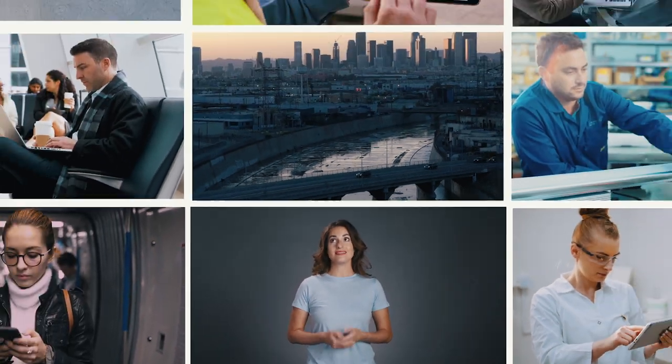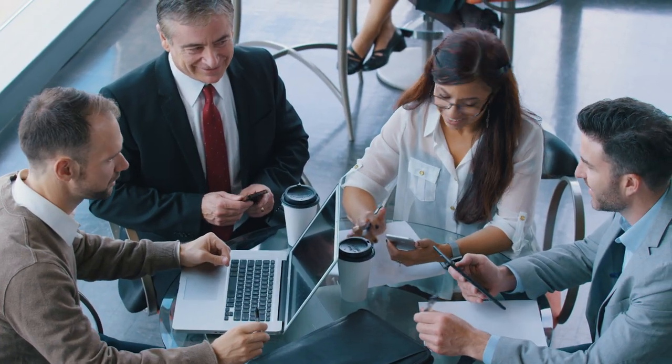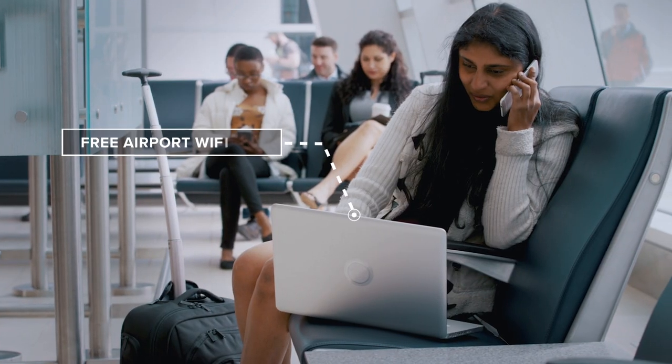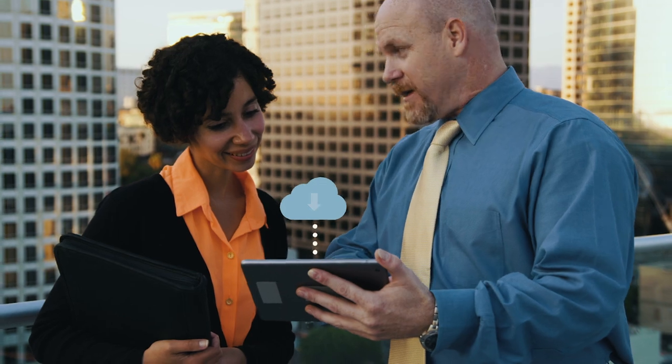Workers work from everywhere, using all kinds of different devices, on all kinds of different networks, to access all kinds of different resources. The question for modern organizations is: how can we keep both our users and our resources protected in an increasingly mobile world?